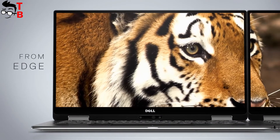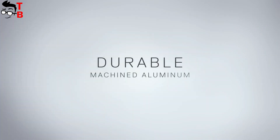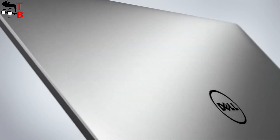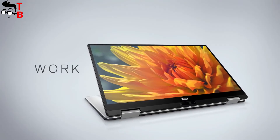The Dell XPS 13 is a good option for those who need the best battery life, powerful hardware, and a very beautiful design. However, you should pay for all these features, and the price is the main problem of this laptop.